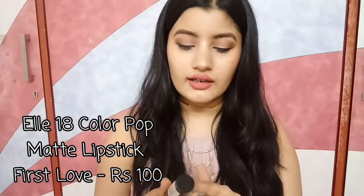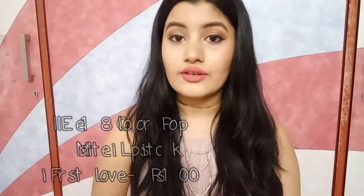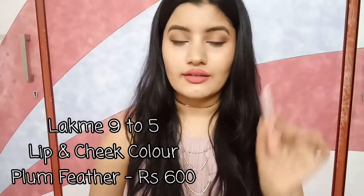Moving on to pinks, I have two lipsticks. The first is L.A. Girl Colourpop Matte Lipstick in the shade First Love — a very fresh, light pink color perfect for college-going people. I wore this in my college makeup tutorial. Next is Lakme 9-5 Weightless Matte Mousse Lip and Cheek Color in a beautiful plum pink color. This video is not sponsored by Lakme — I just love their products and have a lot of them in my makeup bag.